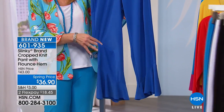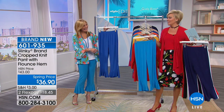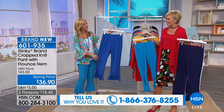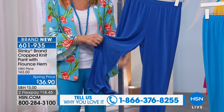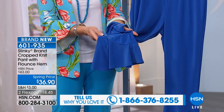It's a spring price — only $18.45 to get a very memorable pant. Use flex pay if you'd like. This is the classic traditional Slinky fabrication that stretches — look at the stretch, it's unbelievable. Elastic waistband, unbelievable stretch, so comfortable, and then you've got that adorable flounce ruffle hem.